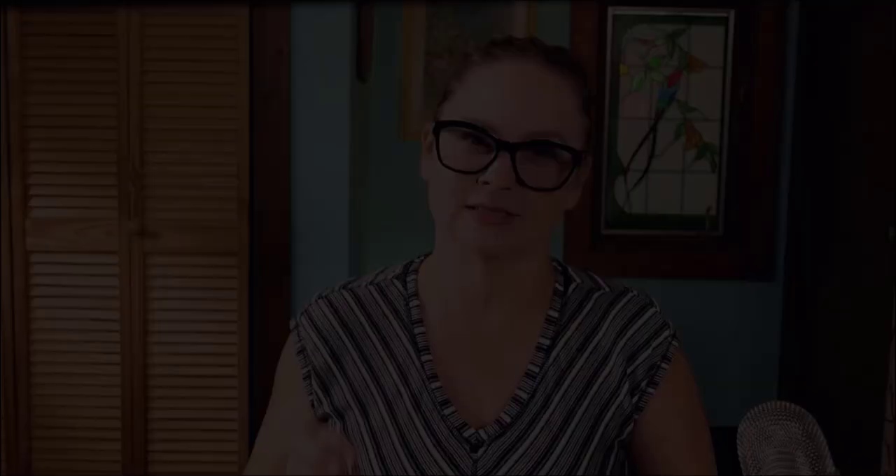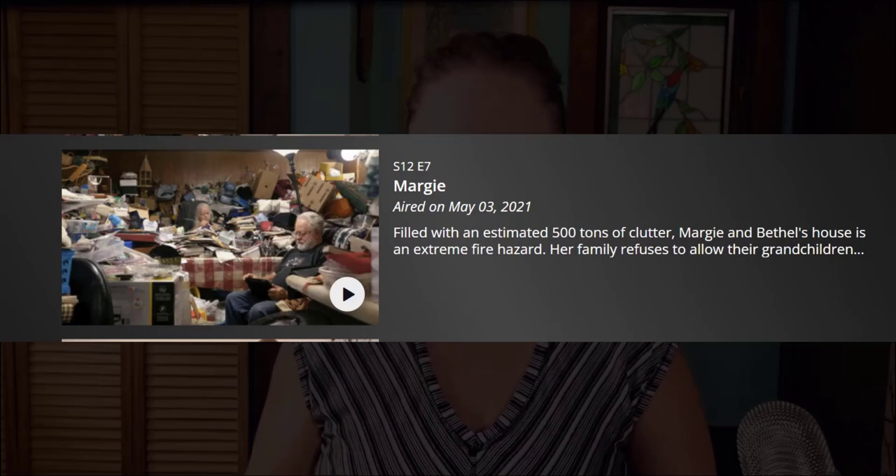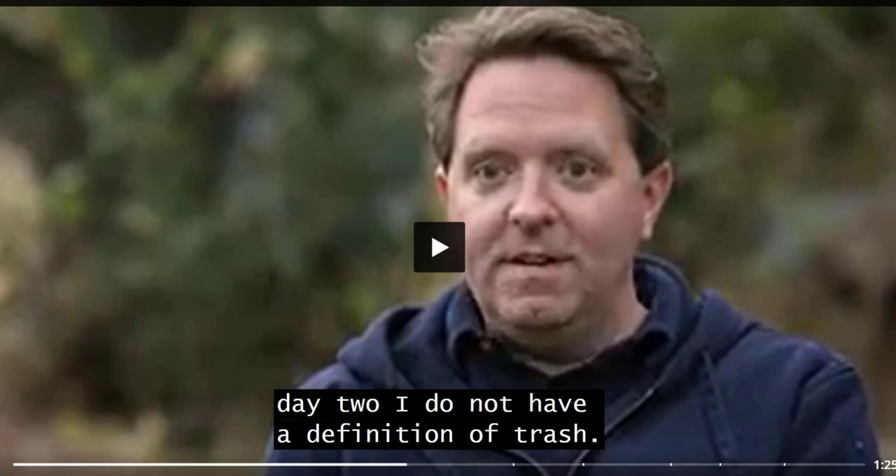I can absolutely tell within a few hours if a hoarding clear-out will be successful based on the amount of initial buy-in from the homeowner. When you watch Hoarders Season 12 Episode 7 — the Oklahoma couple Margie and Bethel — you'll see the team really struggling to get buy-in from Margie on what things can be tossed, including things many folks would consider throwaway items like clothing damaged by mice or rotting food. As they started the second day of work, Matt Paxton remarks that he still does not have a definition of what trash is. This is not a good sign, and when you watch the episode, you'll see how that impacted the outcome.